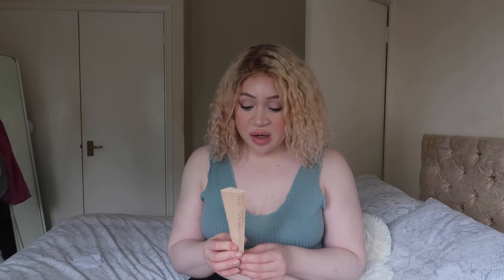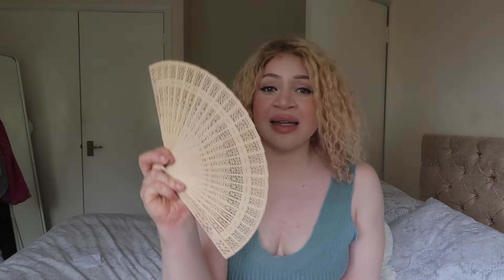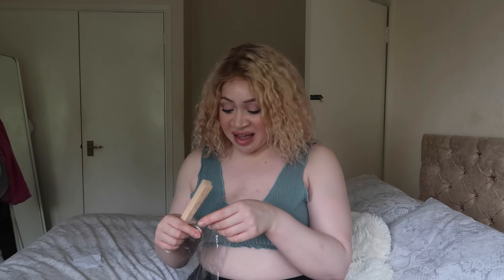I totally forgot I ordered this — it's a fan. I just wanted it for like my skincare. I did actually just order an actual electric fan from TikTok, but this one I just wanted for skincare. It was only a pound — a pound something — so that's a nice little fan.